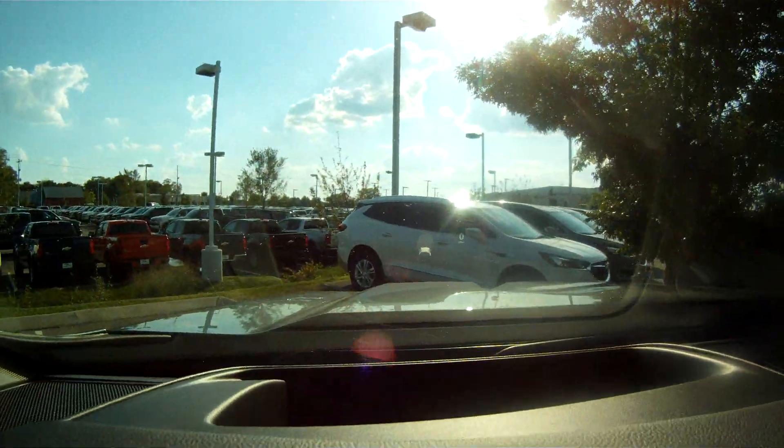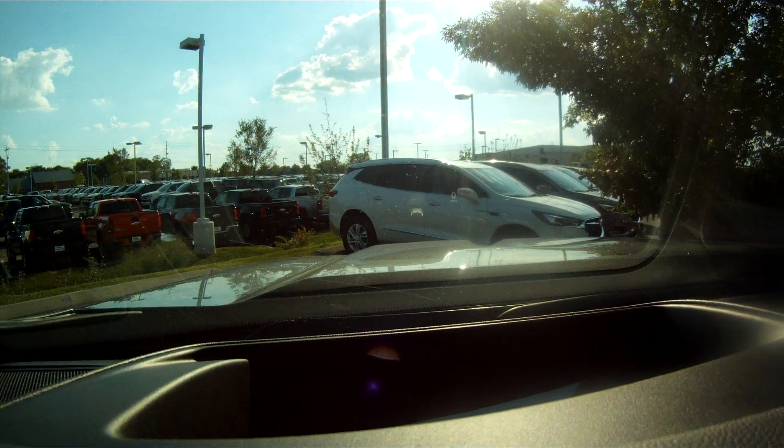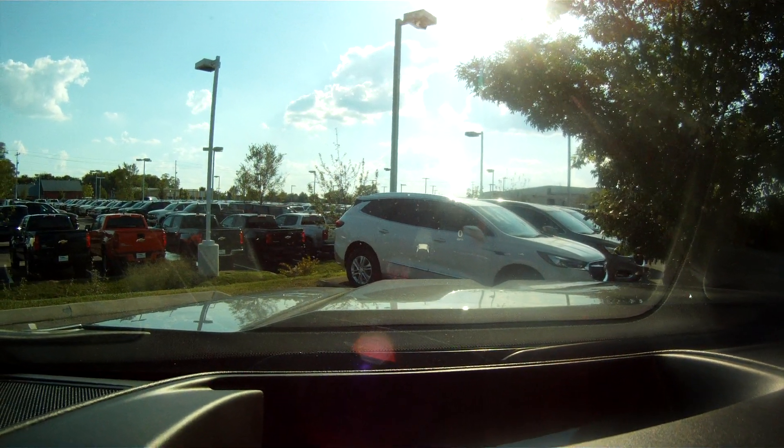I'm going to try and see if I can get you to see that heads-up display right there — it's actually pretty big.